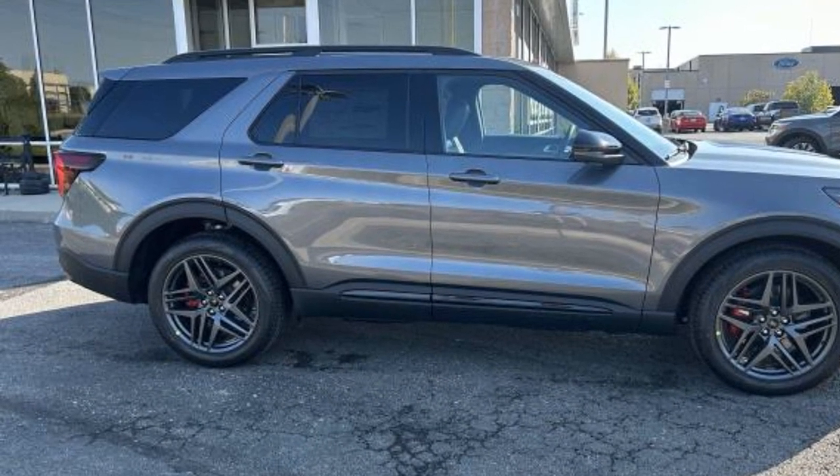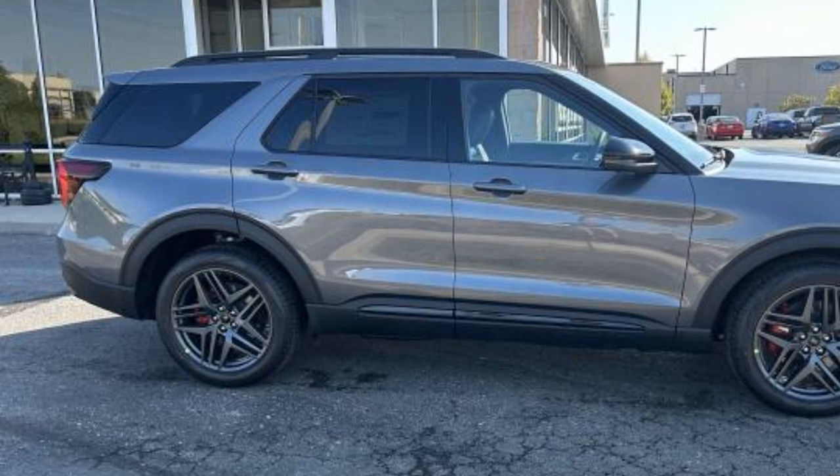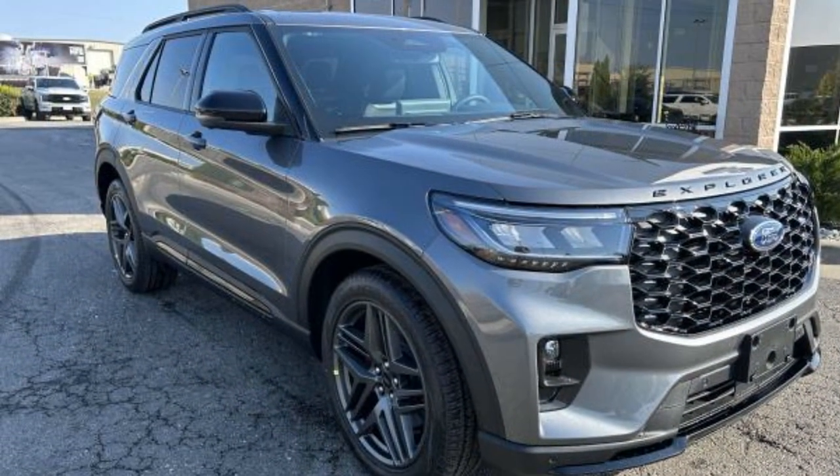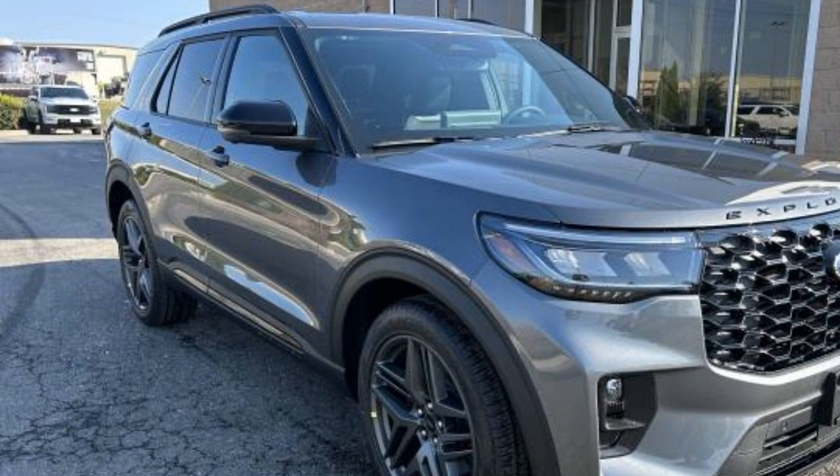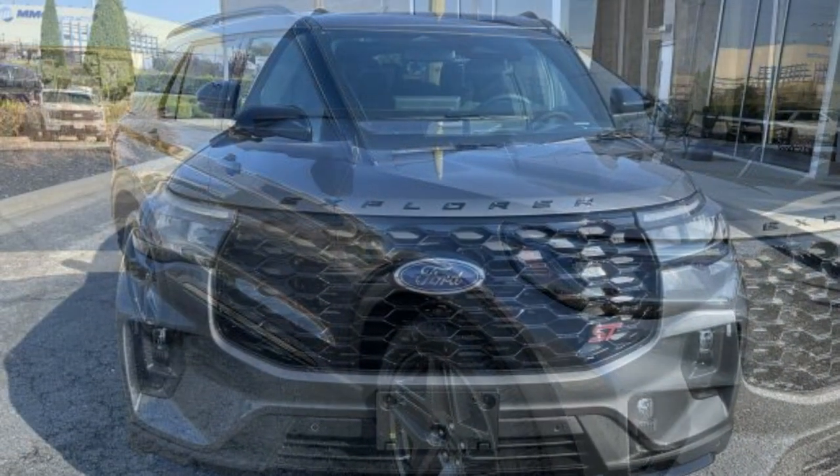Parking aids sensor, seat massage, third row seating, heated side view mirrors, panoramic roof, moonroof, backup camera, passenger seat adjustable lumbar support, memory seat, cooled front seats.